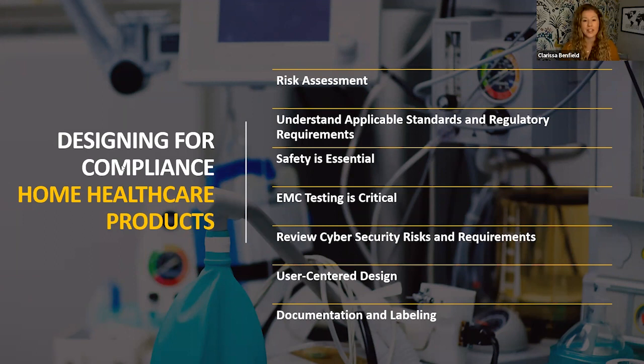We also see cybersecurity and cybersecurity risks that come into play, not only from a device perspective but also network security. There's a lot that goes into this now that you're taking a device into a home or uncontrolled environment. We also see user-centered design and usability — thinking about whether grandma can use this, whether a child can use it, how big are the buttons, is it easy to receive treatment. Documentation, labeling, and marking all become even more essential because you want someone to be able to easily pick up the device and understand the instructions for use.